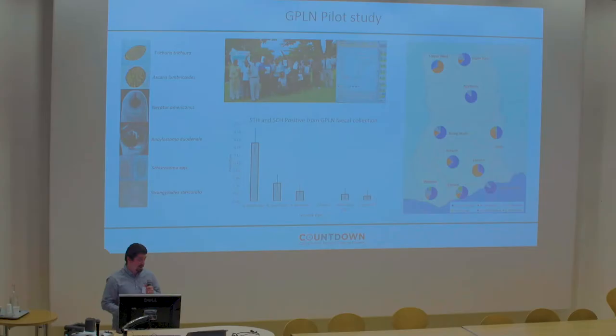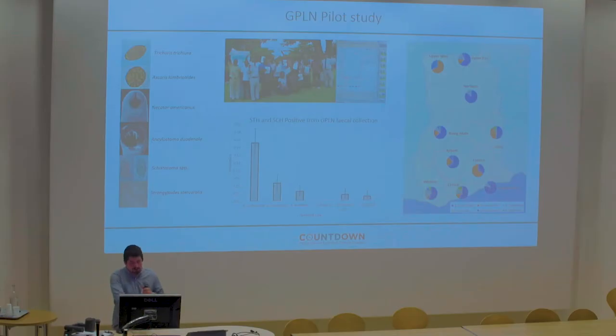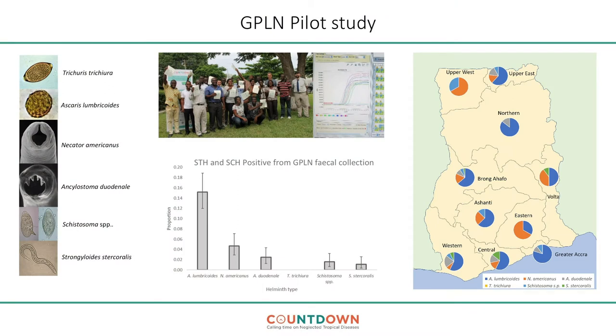This is a pilot study, so we can't really infer any significant epidemiological data from it. We screened 466 samples from the Ghanaian polio collection. Ascaris lumbricoides proved to be the most prevalent of the worms, followed by hookworm if you lump the two hookworm species together. Surprisingly, no Trichuris was detected. Schistosoma and Strongyloides were also detected.